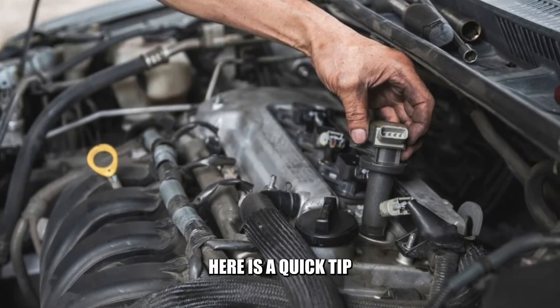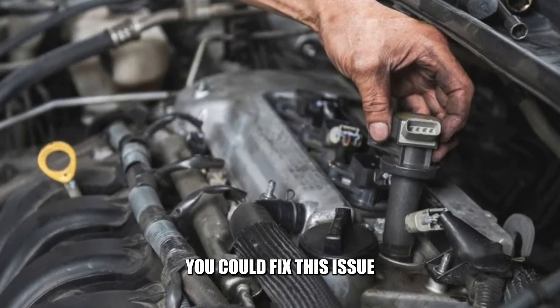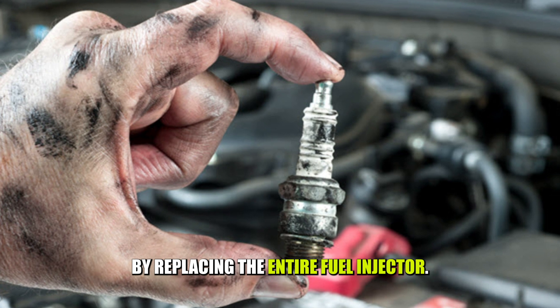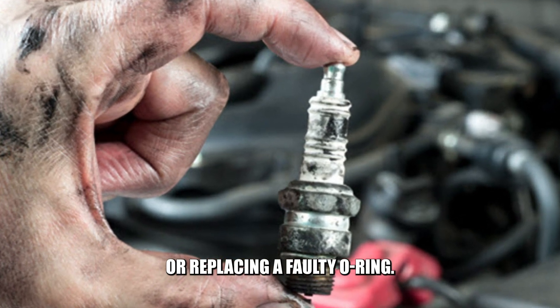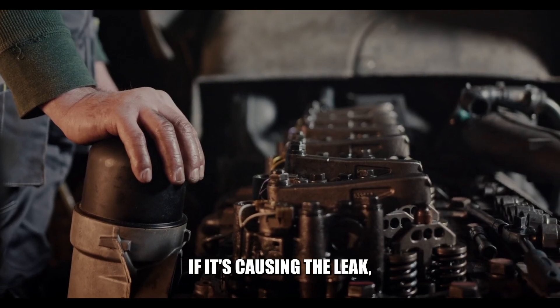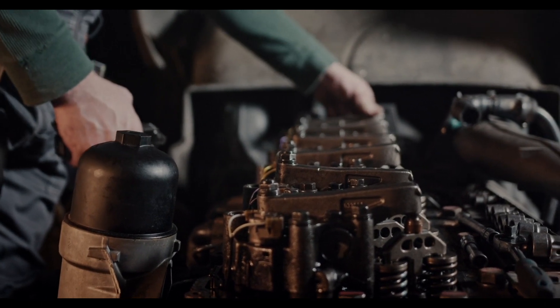To sum up, here is a quick tip on how to fix the issue. You could fix this issue by replacing the entire fuel injector if it's the cause of the leak, or replacing a faulty o-ring if it's causing the leak. Take the car to a qualified mechanic to diagnose and repair the problem.